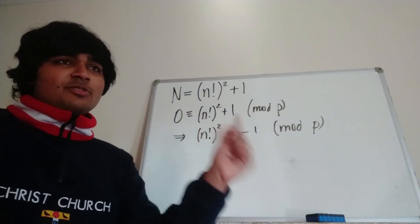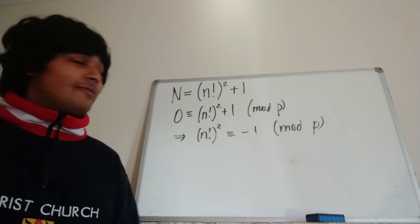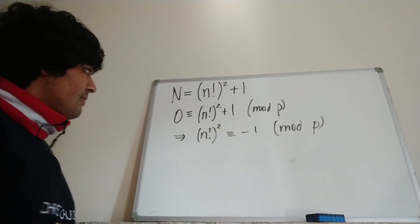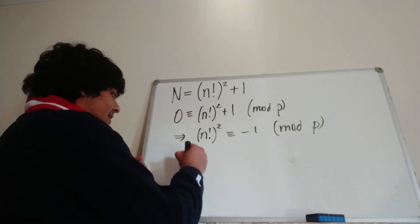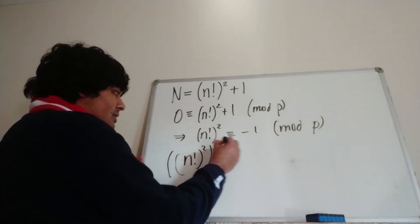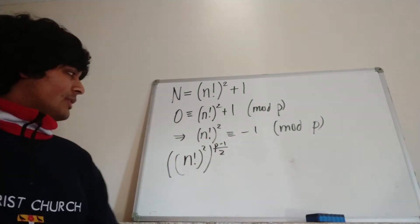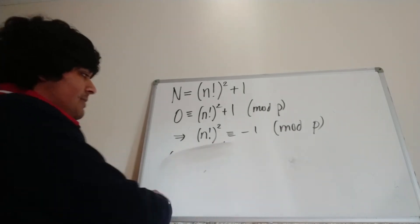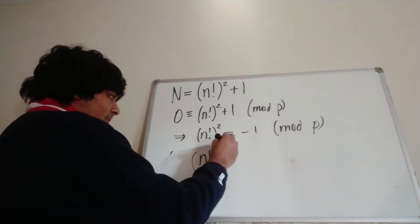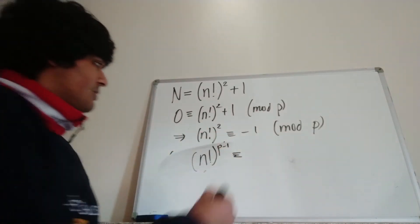Remember, p is an odd prime, so p minus one is even, so (p−1)/2 is a positive integer. I'm going to raise both sides to the power of (p−1)/2. On the left-hand side I get n factorial squared raised to (p−1)/2, but the two and the half cancel, so this is just n factorial to the p minus one. On the right-hand side that is congruent to minus one to the power of (p−1)/2.